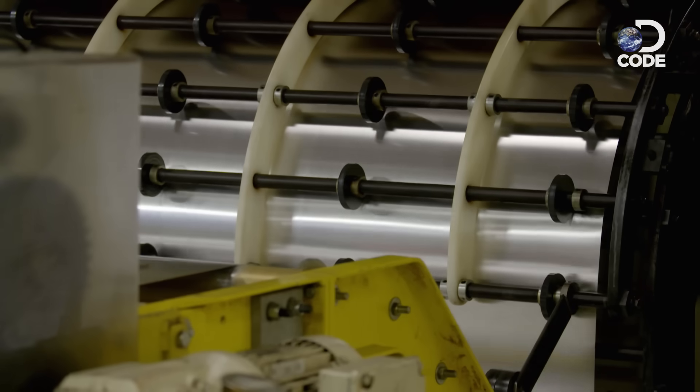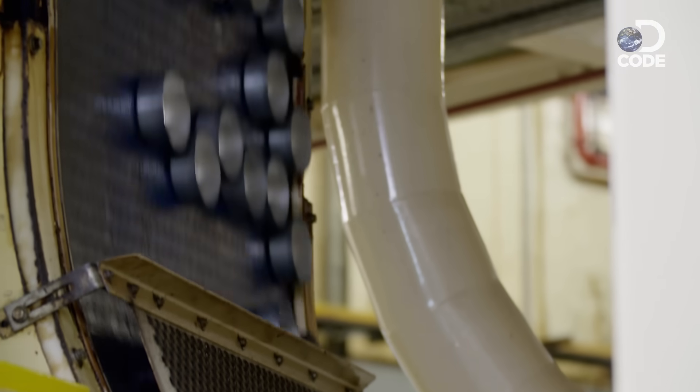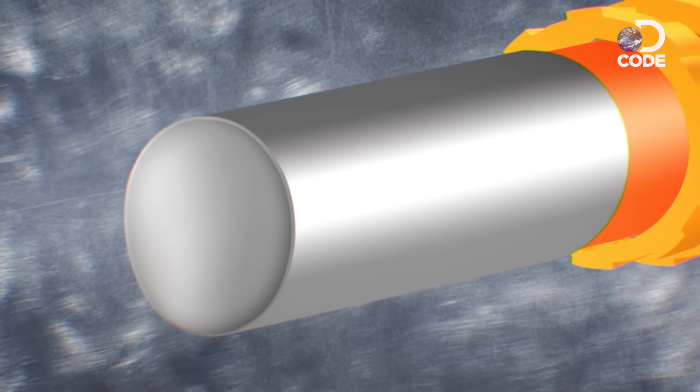Meanwhile, on planet Earth, they feed the sheets of aluminium into a rapid-fire cupping press. This heavyweight knocks out thousands of shallow cups. The secret of turning them into cans is a tight squeeze — every cup is rammed through a series of rings, each narrower than the last. Forcing the aluminium through the rings squeezes it into a cylinder, and a new can is born.